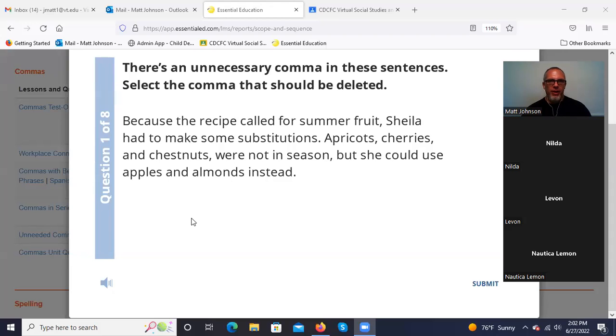'Because the recipe called for summer fruit, Sheila had to make some substitutions. Apricots, cherries, and chestnuts were not in season, but she could use apples and almonds instead.' 'Because' starts a subordinate clause at the beginning of the sentence, so that comma is correct. 'Sheila had to make some substitutions' — that's the complete independent clause. 'Apricots, cherries, and chestnuts' — that's a series, so those commas work. Were not in season, but she could use apples and almonds instead — those are two complete sentences connected with 'but,' so that comma is correct.